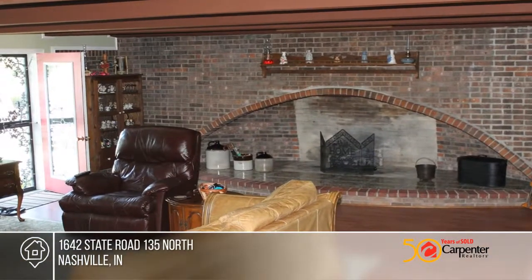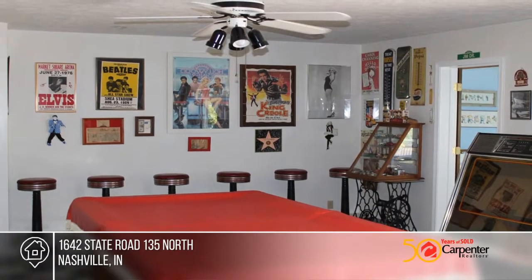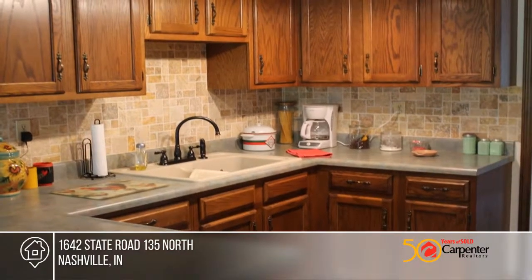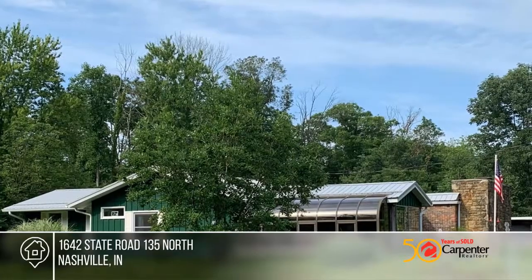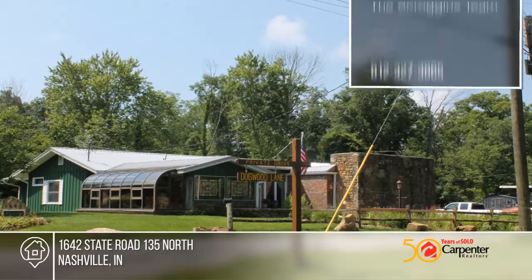Additional amenities include a two-car detached garage, large spacious rooms, hardwood and brick floors, two fireplaces, large laundry room, game room, and more. Located just outside the artist village of Nashville, Indiana, this home won't last long. Make it yours with a call to the Scroggins team.